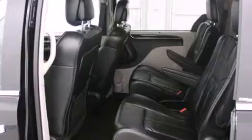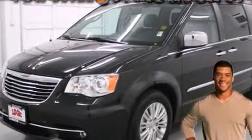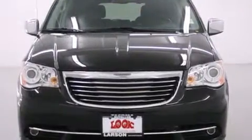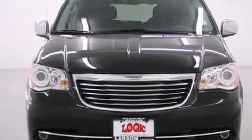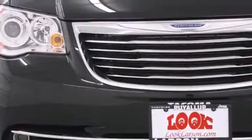The following features are also included: memory settings for the driver's seat positions, so you can recall your favorite position with the push of one button; air conditioning with automatic climate control; cruise control; wireless headphones; and leather seats.